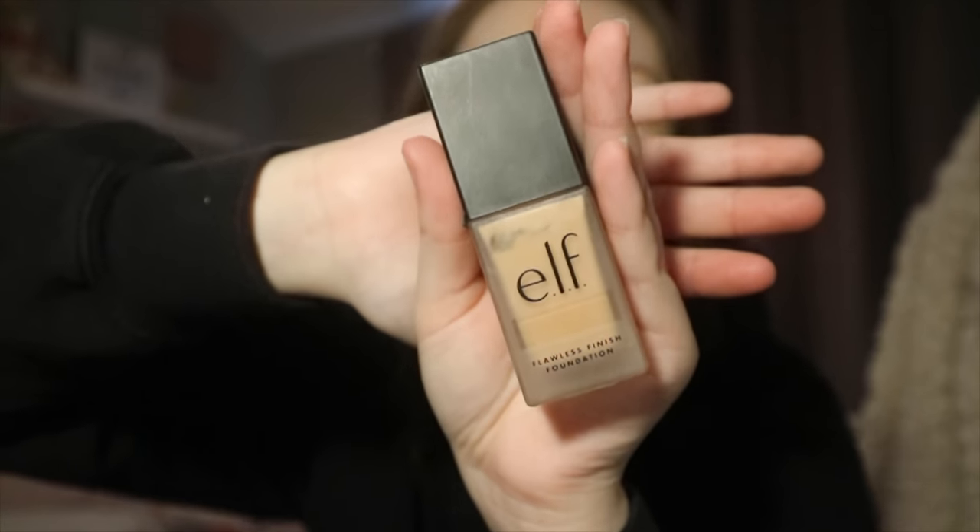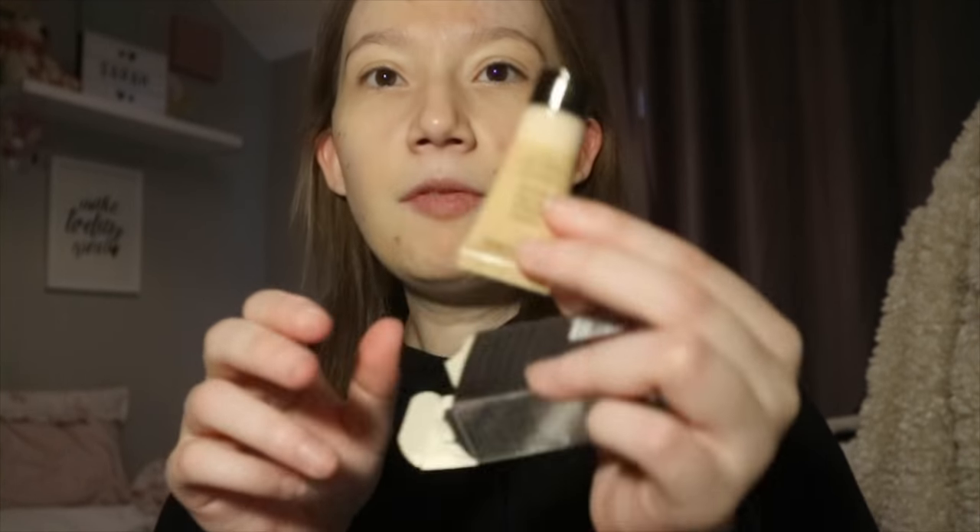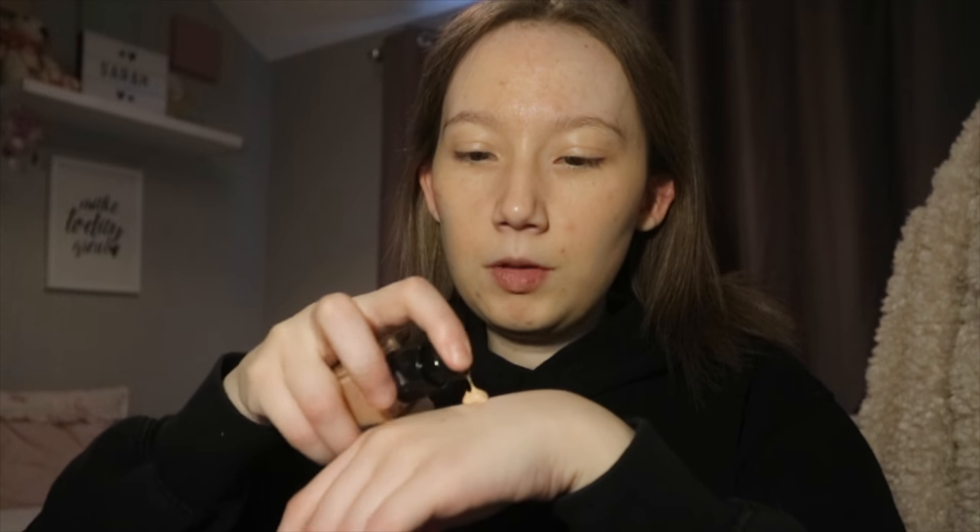The foundation I use is the e.l.f. Flawless Finish Foundation in the colour Snow, and it's oil free which is really good. I also have a sample of a Lancôme Paris Teint Idole Ultra Wear in Beige Pale 008 that I got matched for at work — but I'm not going to use that today. It's apparently around 30-odd pounds just for a foundation, where you can get the ELF one really cheaply from Boots or Superdrug.